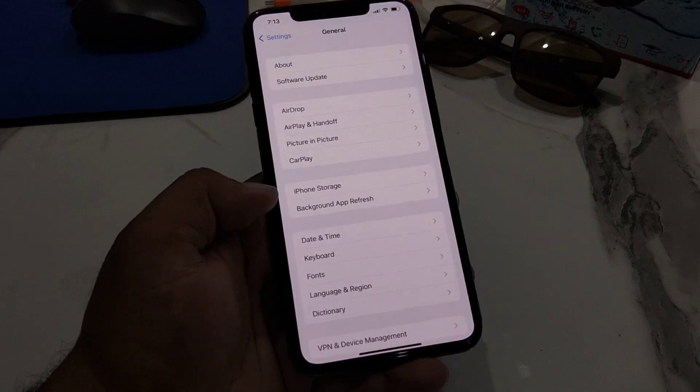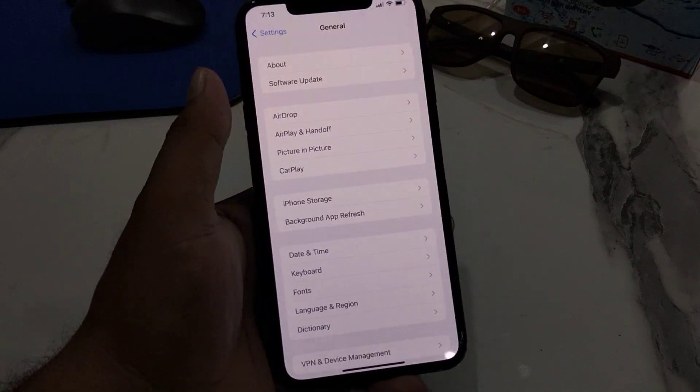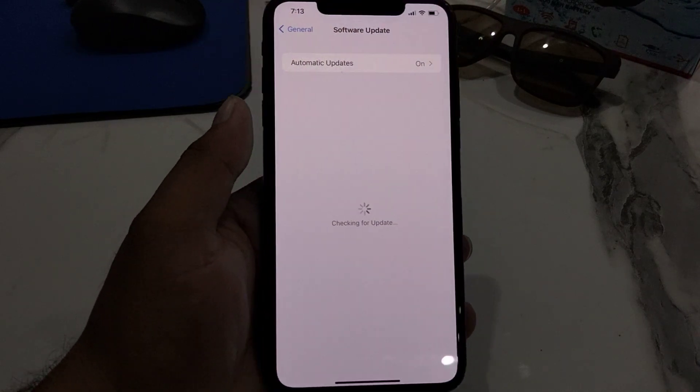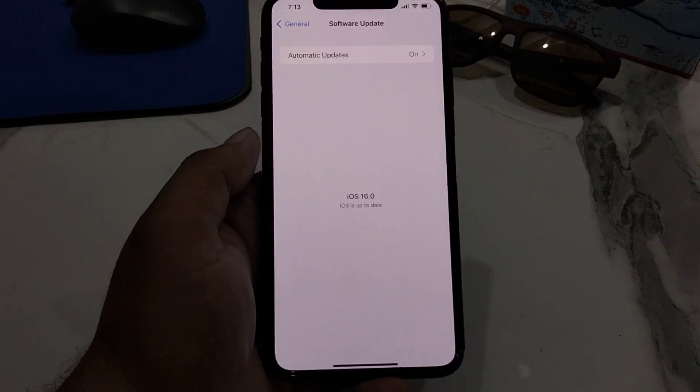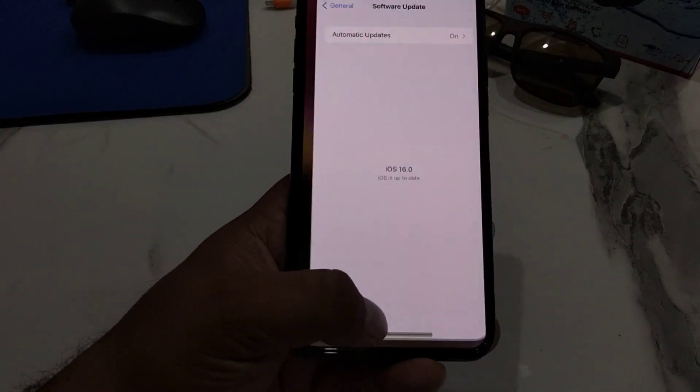Tap on Settings, tap on General, tap on Software Update. If an update is available or pending, download and install the update and this should fix your eSIM problem.